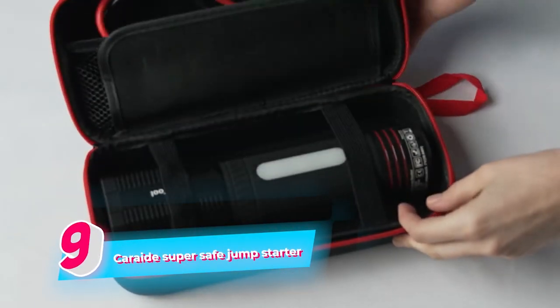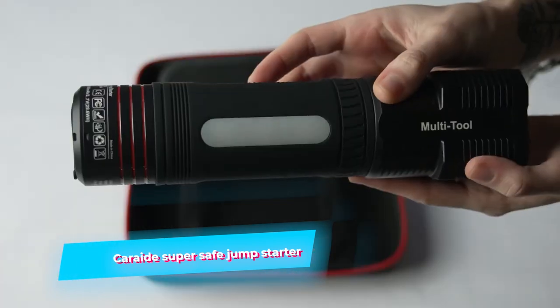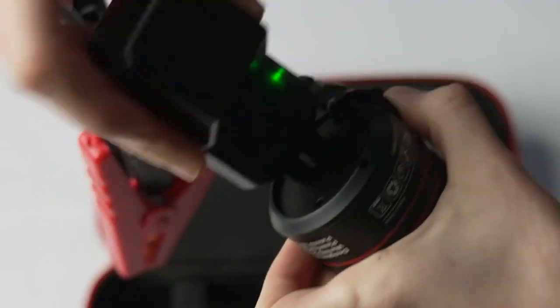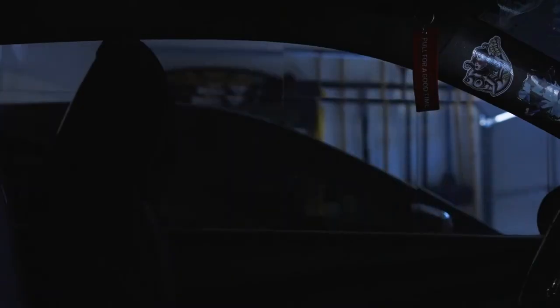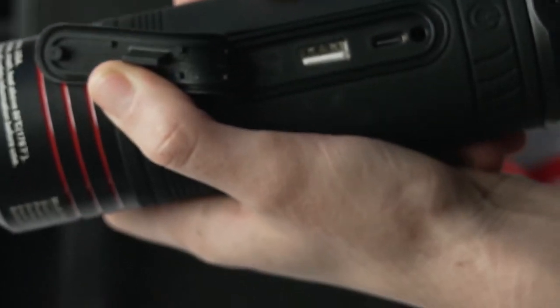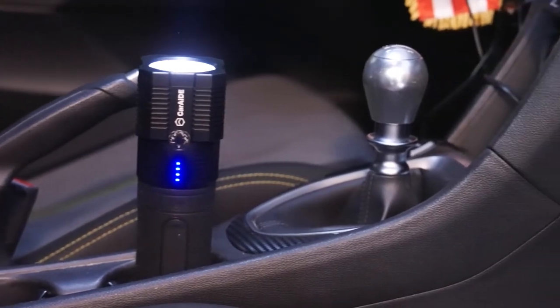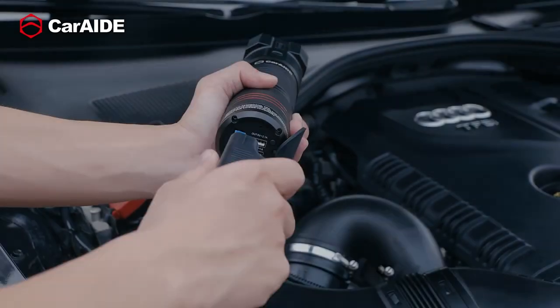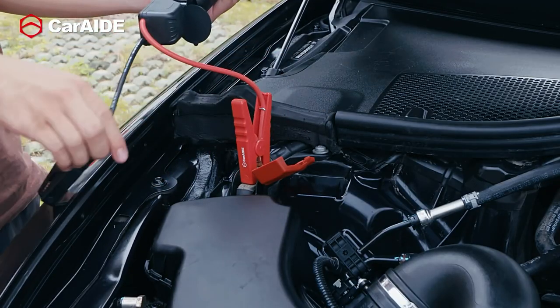The CarAid SuperSafe Jump Starter proves to be an excellent purchase for several compelling reasons. This jump starter stands out for its emphasis on safety features, making it a top choice for anyone seeking a reliable and easy-to-use option when stuck with a dead car battery. The CarAid SuperSafe Jump Starter is equipped with advanced safety technologies such as reverse polarity protection, over-current protection, short-circuit protection, and over-voltage protection, ensuring that your vehicle's battery and electronics are safeguarded during the jump-starting process.